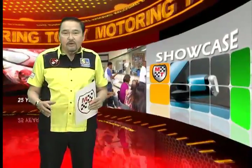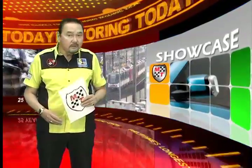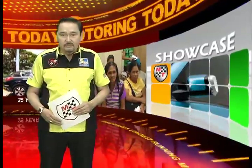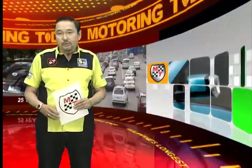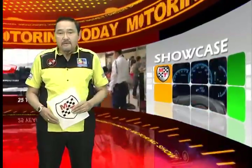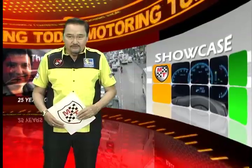Large luxury sedans may no longer be the exclusive trademark of German marks. Over the years, challengers have risen from nations like the United States, Japan, and even South Korea. Today, we take a ride in yet another challenger from Japan. Blessed with an Acura badge in other countries, here Honda finds no need to veil its intentions. Join us as we sample Honda's idea of supreme luxury in the form of the Legend.